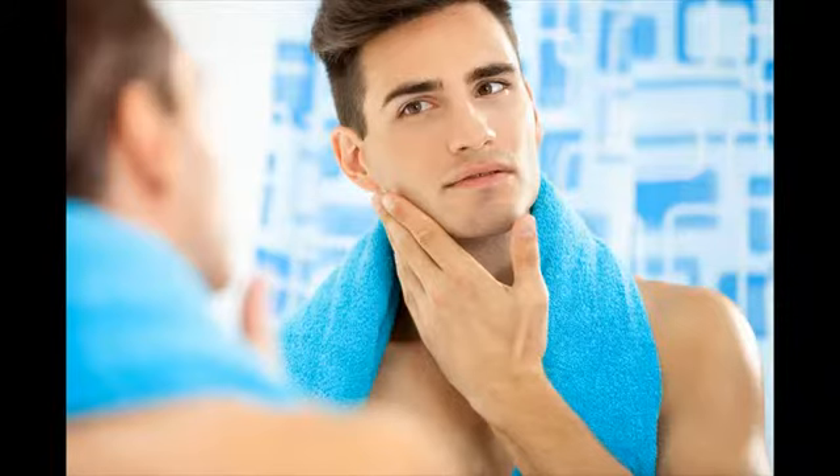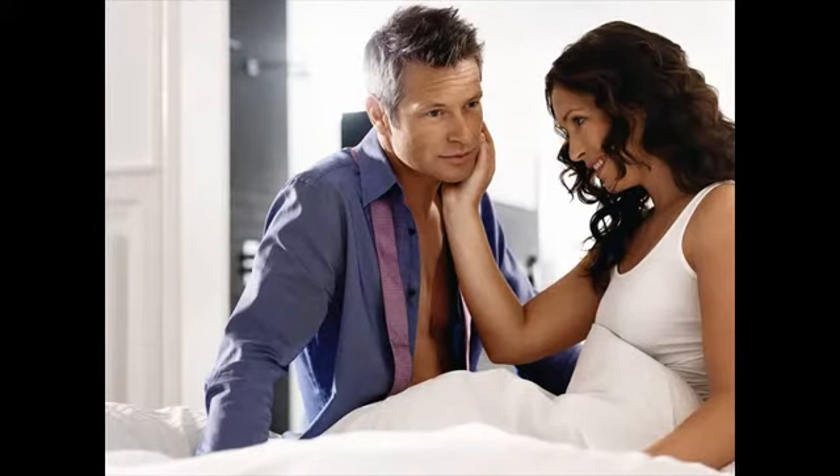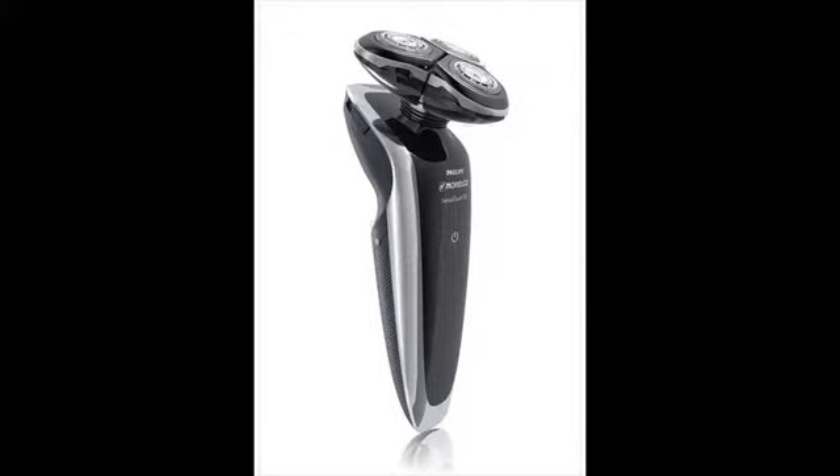Choosing between rotary and foil shaver is mostly about how well your skin and hair adapt to each kind of shaver. Rotary shavers work best for those with facial hairs in different directions with very less uniformity. This kind of hair pattern is common in the neck areas. A lot of electric shaver reviews would point to rotary shavers as an ideal choice when you want a quiet shaver.